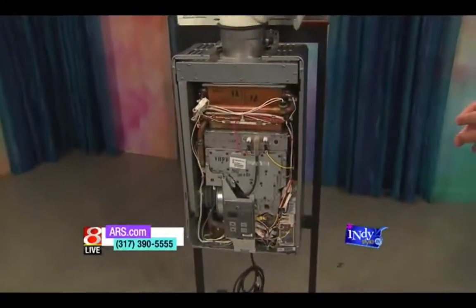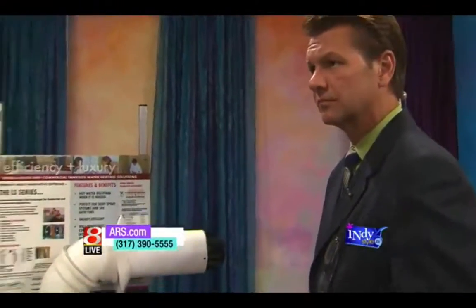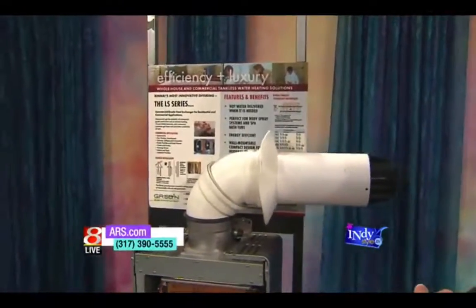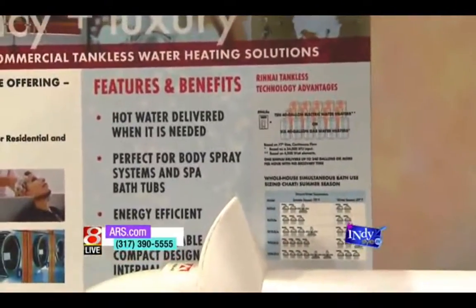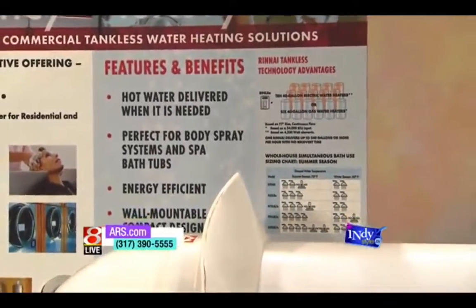It also takes up less space because it doesn't have the tank. You can get it off the floor, put it up on the wall. The energy efficiency of these saves you money, plus they last longer — they tend to last about 20 years. They're a little bit more up front, but when you consider the energy savings and the longer lifespan, it could be worth the investment.